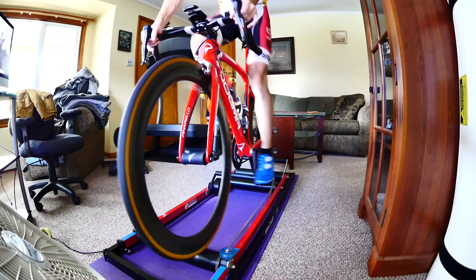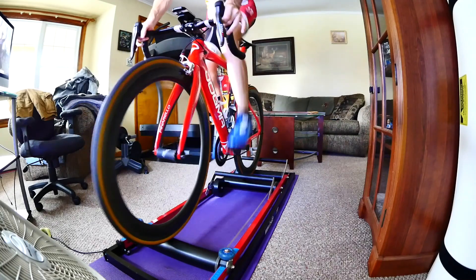I can get out of the saddle on these rollers and do long out-of-the-saddle intervals. Now, you hear that rollers are too hard to get used to — honestly, they are. When I first started riding my rollers, I fell over several times. I'm clipped into the bicycle with clipless pedals, and if you lose your balance there's a good chance you're going to fall over on your side and potentially hurt yourself or even break your bike. But that was early on when I was just getting used to them.